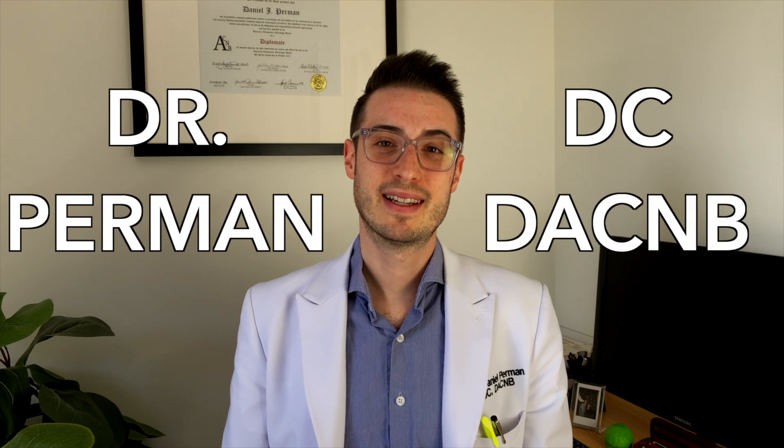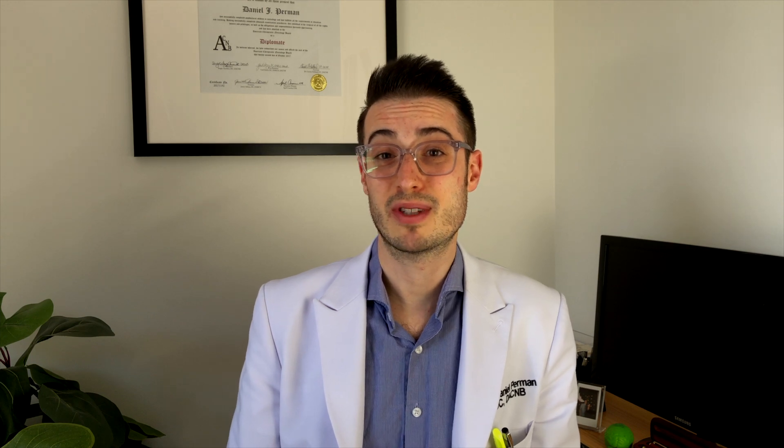Hi everyone, this is Dr. Perman. By now you should know what gaze stabilization is and how to exercise your gaze stability with yes-yes and no-no exercises. But what is really going on in your brain when you stare at something and move your head around? Let's break it down.